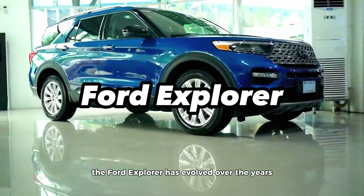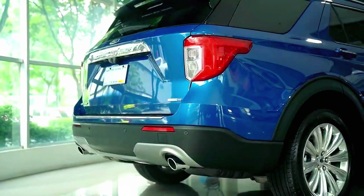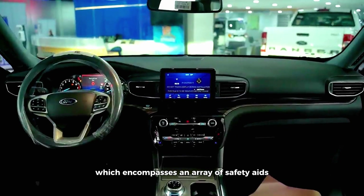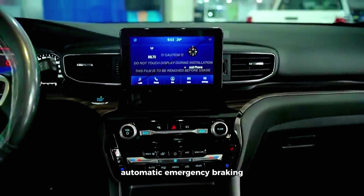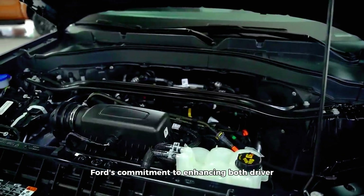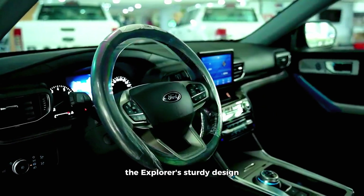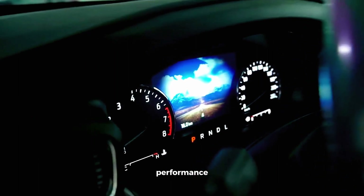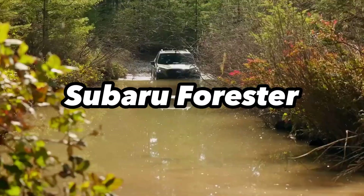Ford Explorer. The Ford Explorer has evolved over the years, emphasizing safety as a paramount consideration. Recent models prominently feature Ford's Co-Pilot 360 suite, which encompasses an array of safety aids including blind spot monitoring, automatic emergency braking, and lane keeping assist. This comprehensive suite reflects Ford's commitment to enhancing both driver and passenger safety. The Explorer's sturdy design, coupled with the availability of all-wheel drive, contributes to its overall safety performance, making it a dependable and family-friendly option.